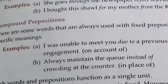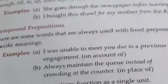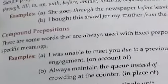Examples of simple prepositions include: by, for, in, off, from, on, out, through, till, to, up, with, before, amidst, towards, beyond, between, over, and more.